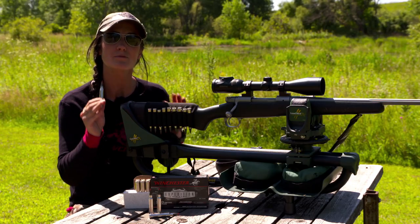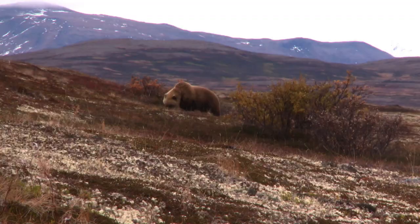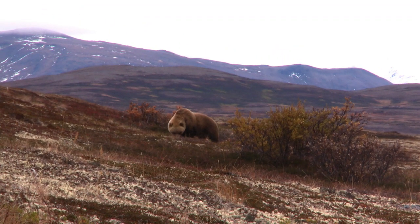This has been designed especially for those big animals like elk, kudu, gemsbok, brown bear — all those things with thick hides.